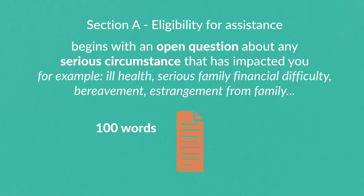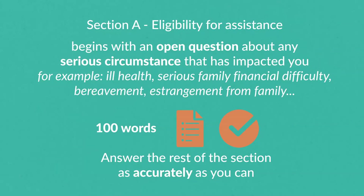There is a 100-word limit to encourage you to be clear and concise in your answer. Take your time with this question to ensure we get a clear picture of your difficulty. Make sure the rest of the section is answered as accurately as you can.